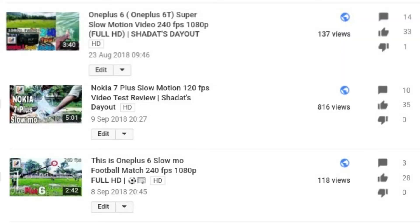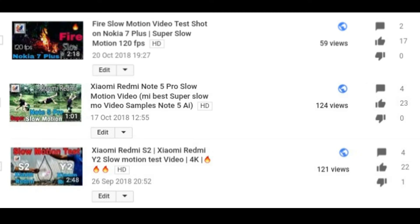I had already made slow motion videos on many phones such as Nokia slow motion and MI. Check out the description line.